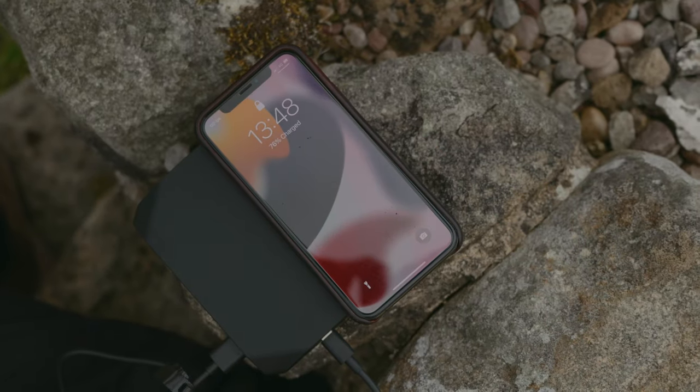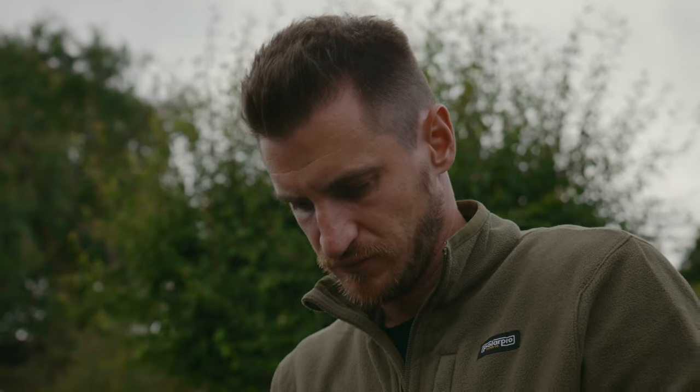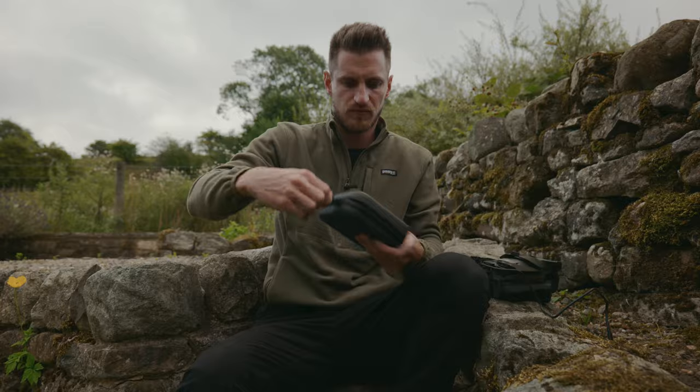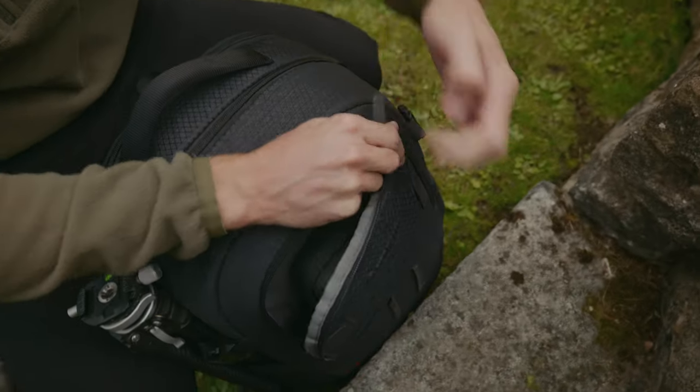I don't even have to plug it in - I just sit it on top, so I don't have to waste a USB port on my phone. I can charge other things at the same time, and I could even power my slider from it. I think it's an essential for travel. Love it.